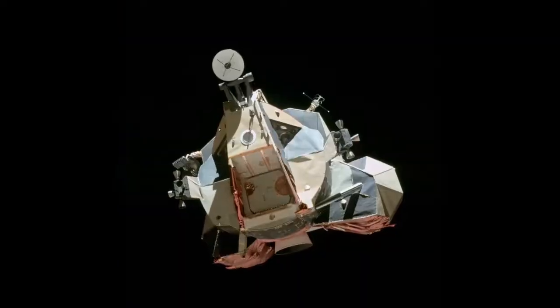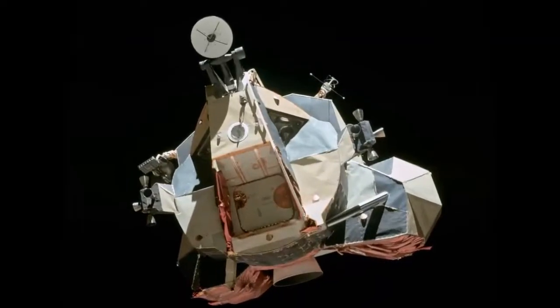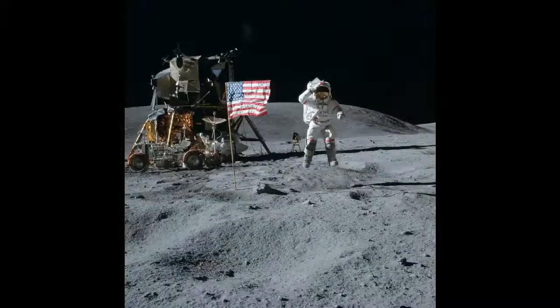The LM was truly an amazing flying machine that did everything it was designed to do. It might have been the tissue paper spacecraft to some, but it got the job done, opening the first chapter of lunar exploration for all mankind.